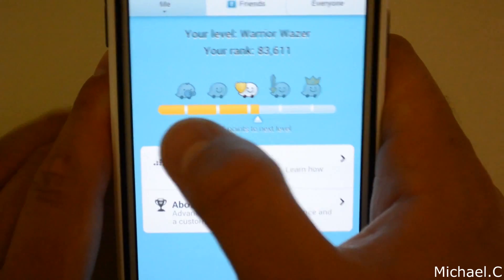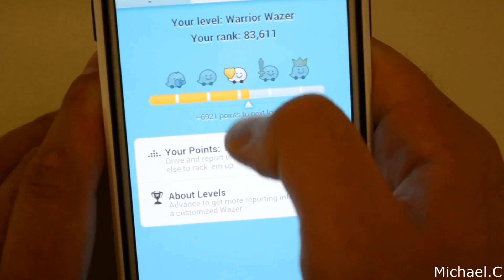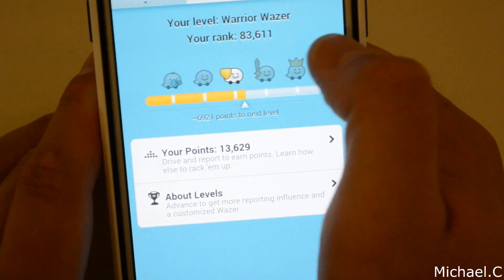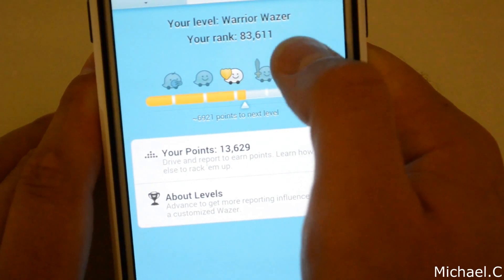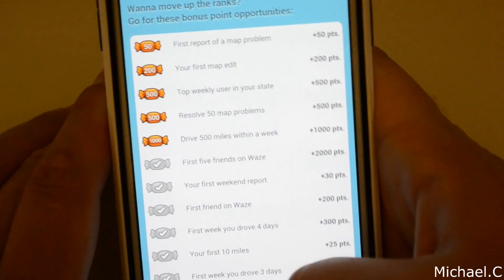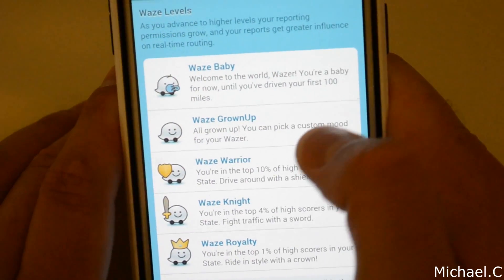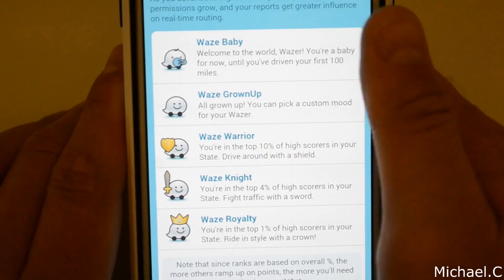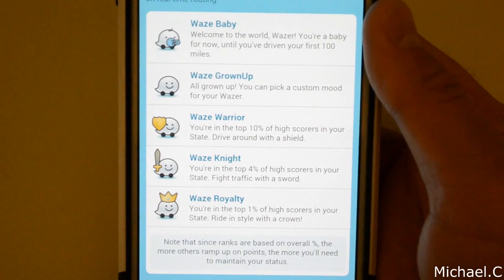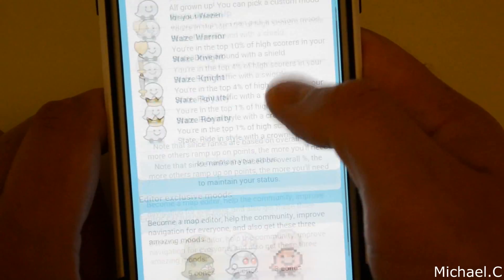You get about five different levels. Starting off, you're kind of like a baby Wazer, then you move up to the middle, then up to Warrior Wazer, and the next one after that is Waze Royalty. You can see all the different steps right there — I'll let you guys pause that if you want to read it. It's got all these different levels and explains them.